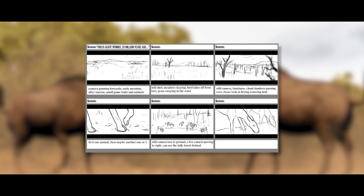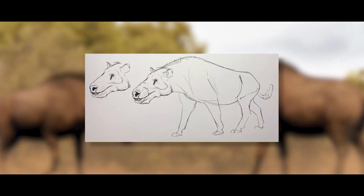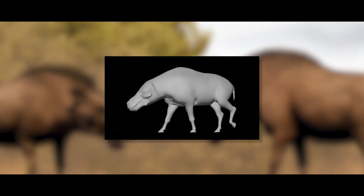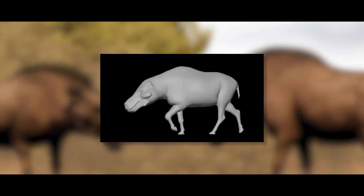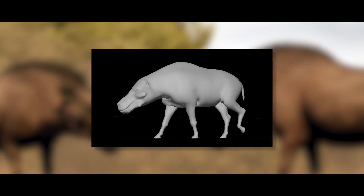Storyboarding and rough drafts of the screenplay were conceptualized in April of that year, and with them complete, the rigorous task of modeling the animal cast began. The team spent many hours designing the animals down to the last detail to bring them to life, ensuring their reconstructions were as faithful and accurate to life as possible.